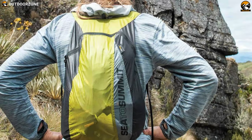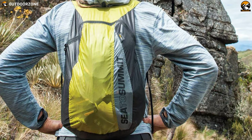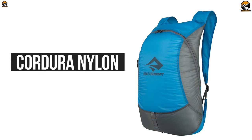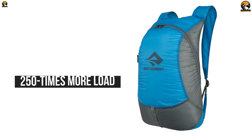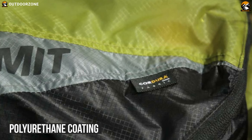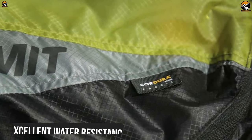Since its first release in 2008, the Ultra Steel Day Pack from CitySummit has impressed its users with its incredible strength-weight performance. It uses siliconized corduroy nylon and reinforcing bar tacks at stress points, enabling the day pack to carry 250 times more load than its weight. It also has a polyurethane coating, which provides a hydrostatic waterhead of 2,000 mm for excellent water resistance.